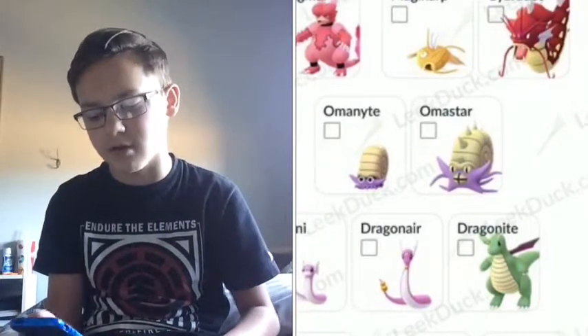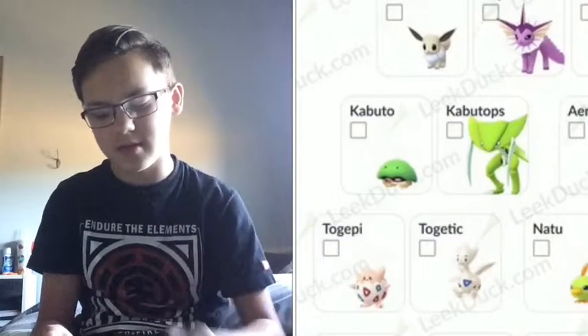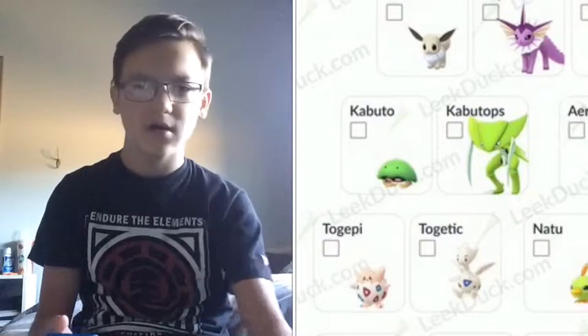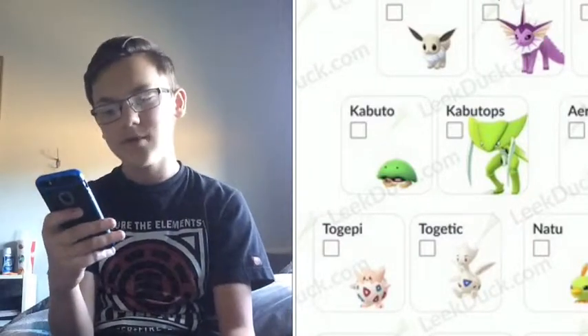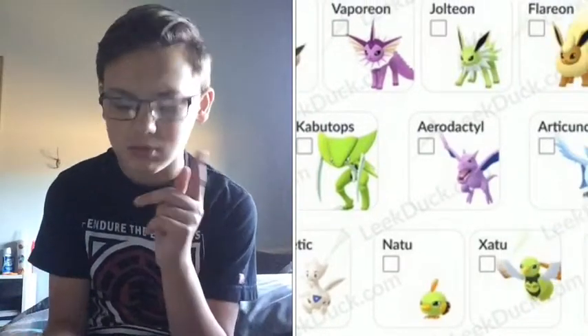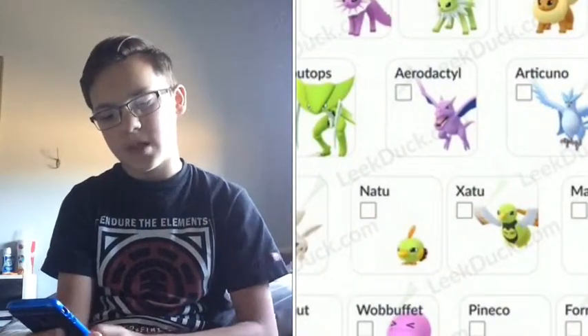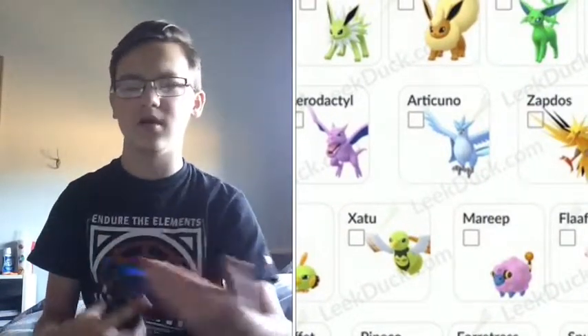We have Kabuto and Kabutops — I have both of those. They came out back in July during Adventure Week, which I think was back in June. We have Aerodactyl, whose shiny came out in Adventure Week two, and I got him during GO Fest.